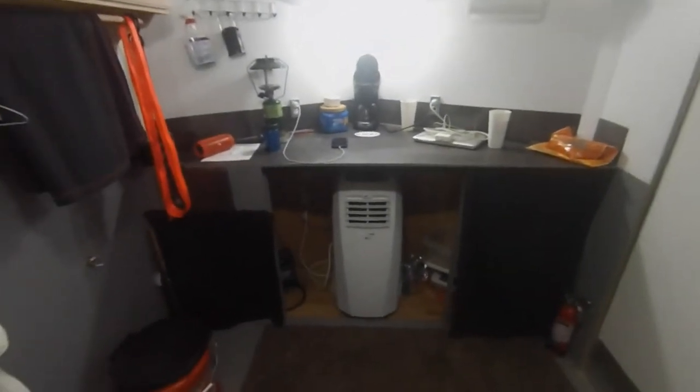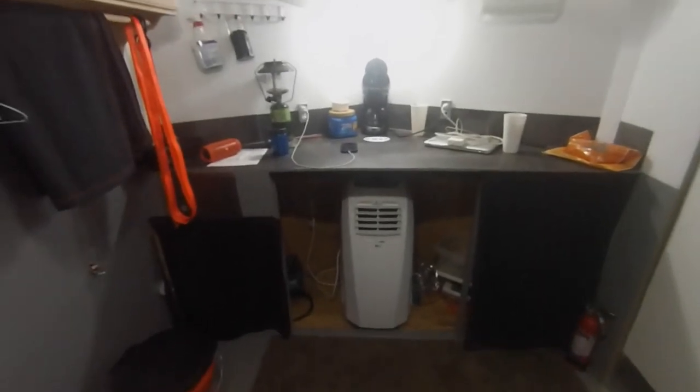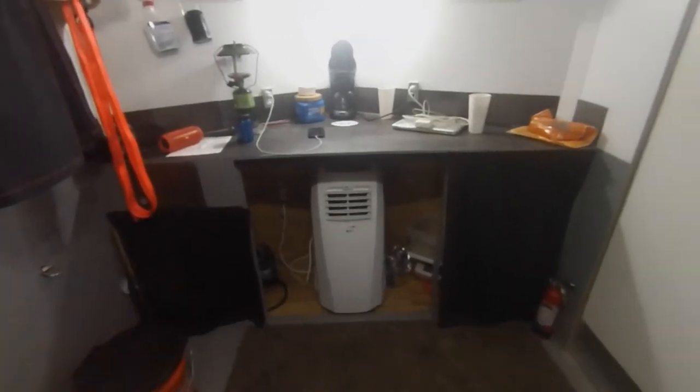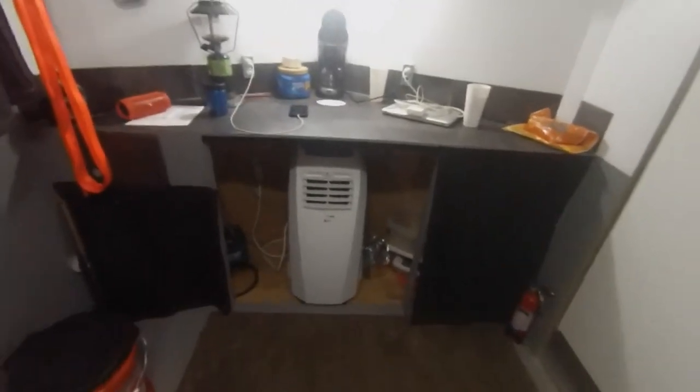There's that portable air conditioner — it's 10,500 BTU, loud as hell, but it keeps it 72 to 74 degrees in here. As you can see, the windows are all fogged up because it's so humid outside and it's nice and cool in here.